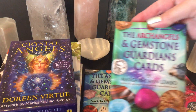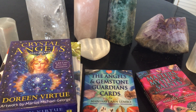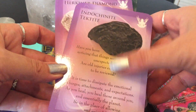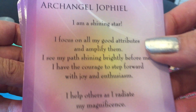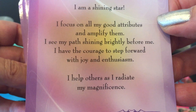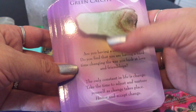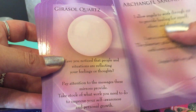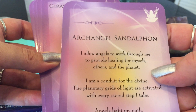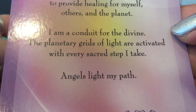Now the Archangels and Gemstones — the second in the trilogy. It's a similar design but with different color cards, all purplish. The crystals and messages are the same style. Herkimer Diamond. Green Tourmaline — 'You need to recapture your personal power.' Then you turn it over for the archangel messages: 'I am a shining star. I focus on all my good attributes and amplify them. I see my path shining brilliantly before me. I have the courage to step forward with joy and enthusiasm.' All the archangel messages are purple.